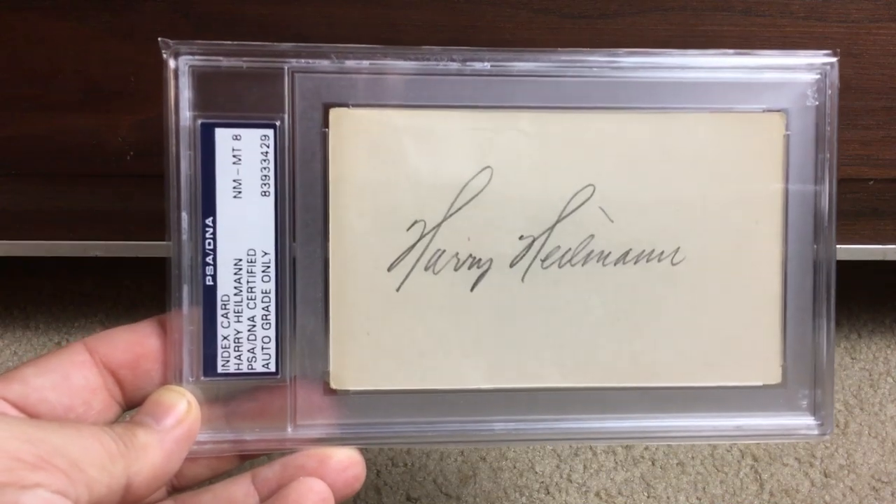Look at that — these guys used to know how to sign, man. Not like today's players, for darn sure.